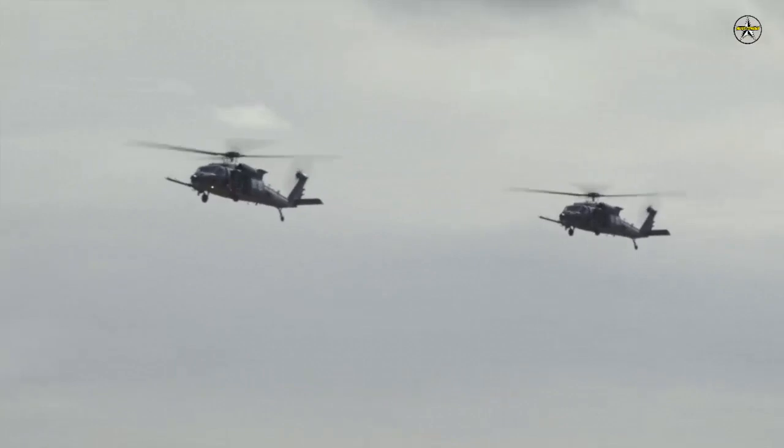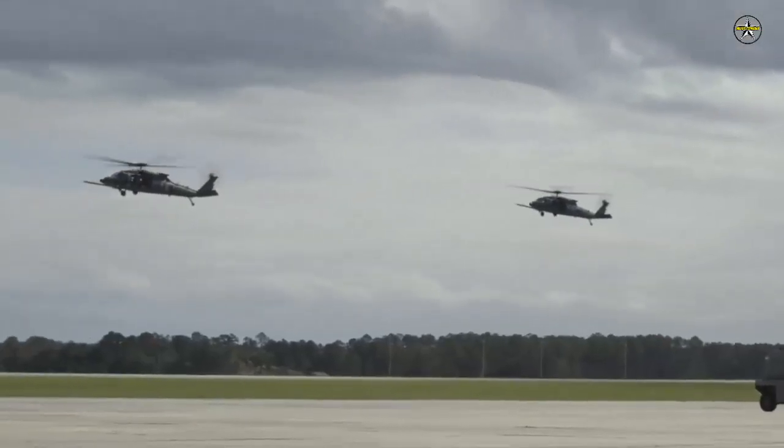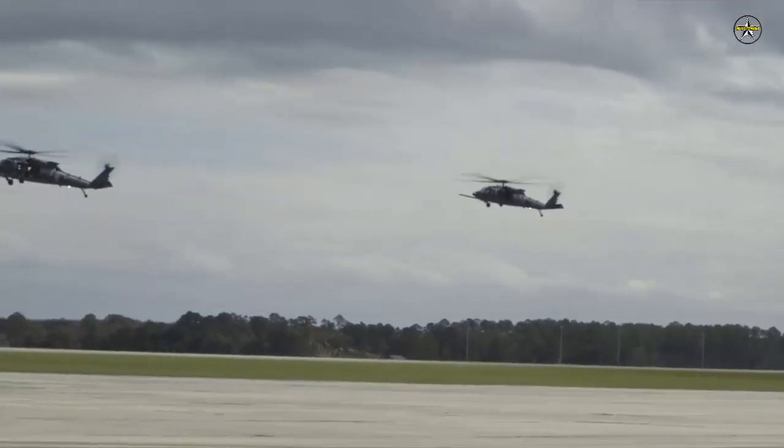The new aircraft, based on the Army's UH-60M helicopter, is modified to perform missions locating and rescuing downed pilots in hostile territory.